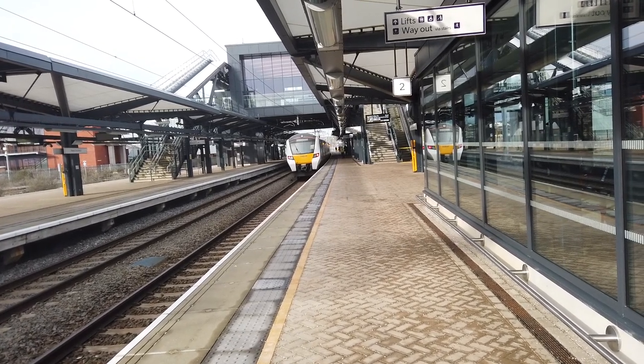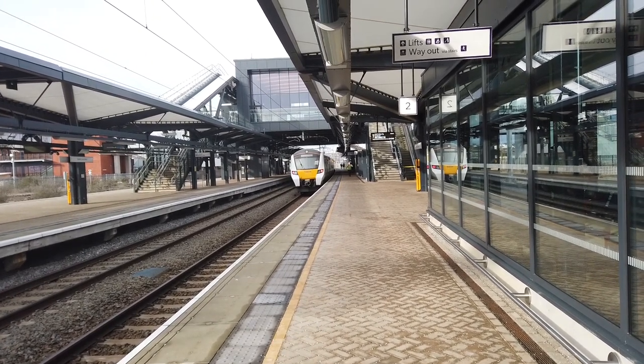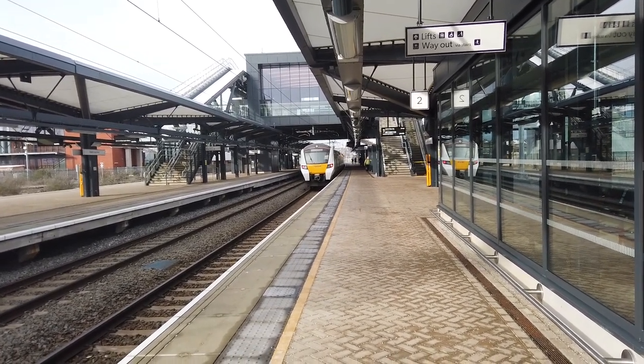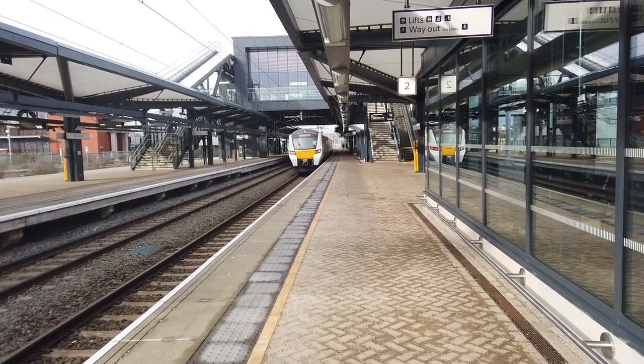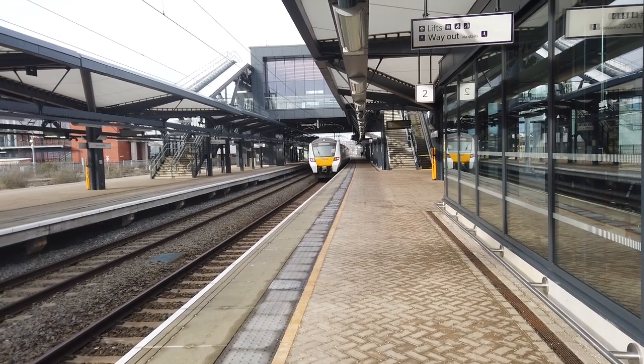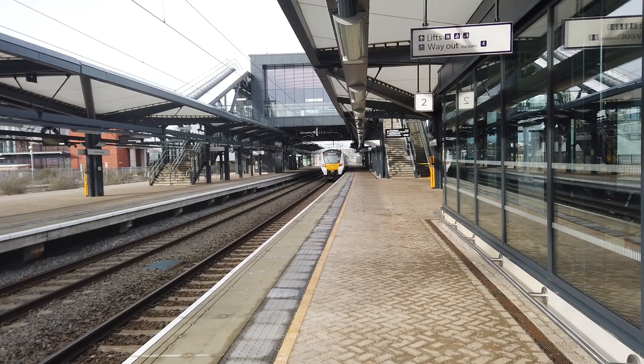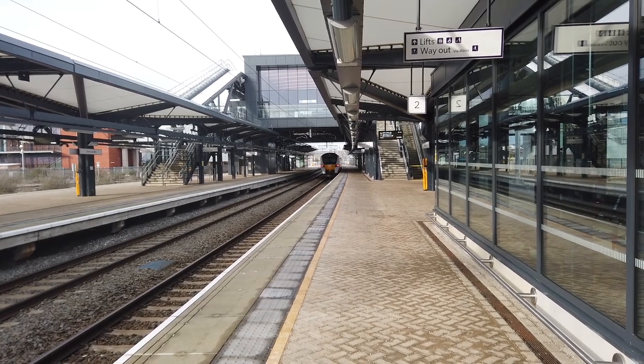You're not going to be travelling out of London at midday on a Saturday unless you've got something very important to do. It'll probably be busier this evening. The 12:18 service to St Albans City is now departing, calling at Hendon, Mill Hill Broadway, Elstree and Borehamwood, Radlett and St Albans City, arriving in just under 20 minutes' time.